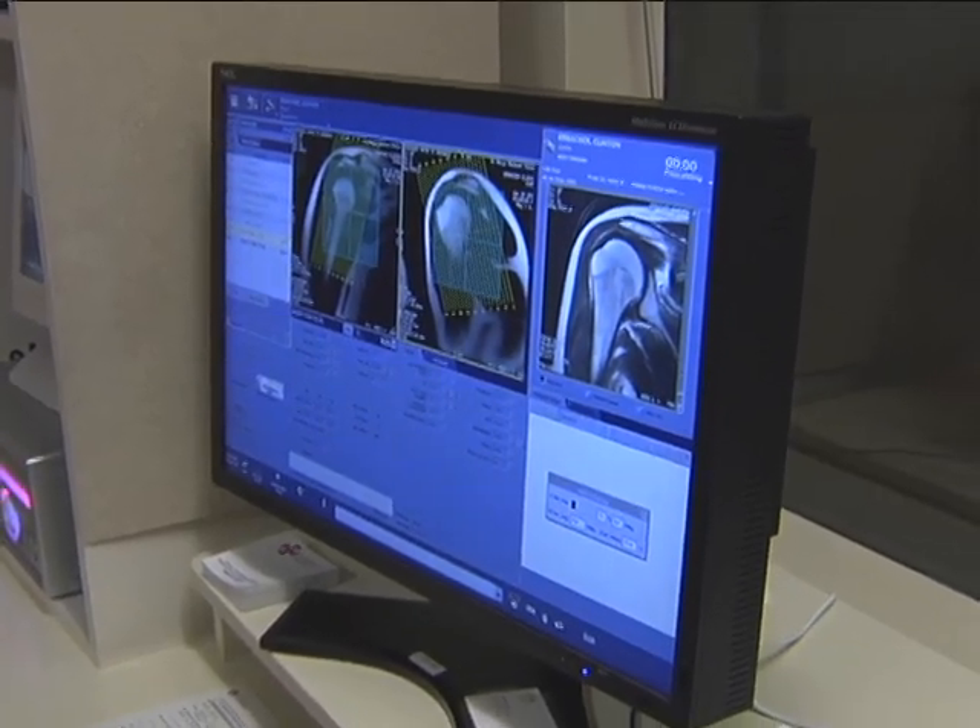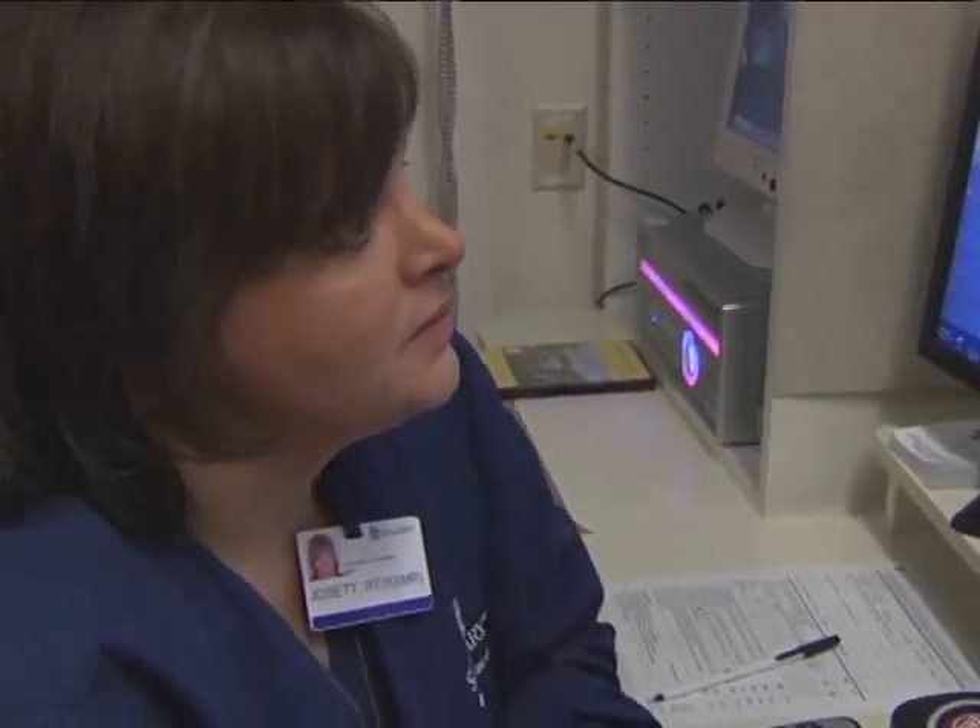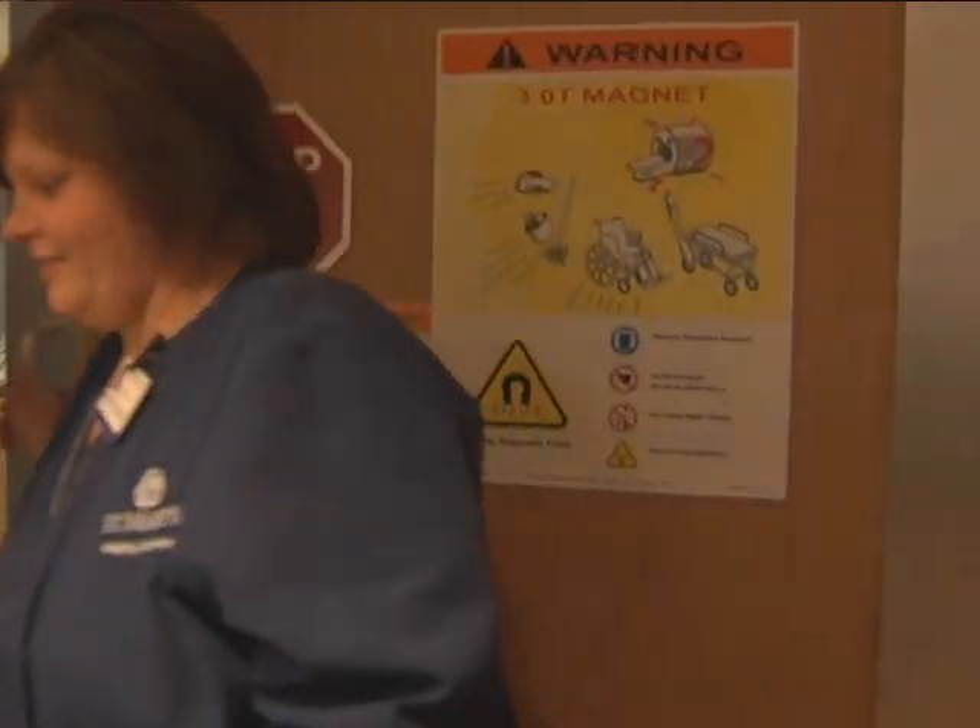Hospital staff tell us you'll have to travel as far as Michigan to find a similar machine equipped to entertain, calm, and give better results. In Evansville, Lindsey Merwin, FOX 7 News.